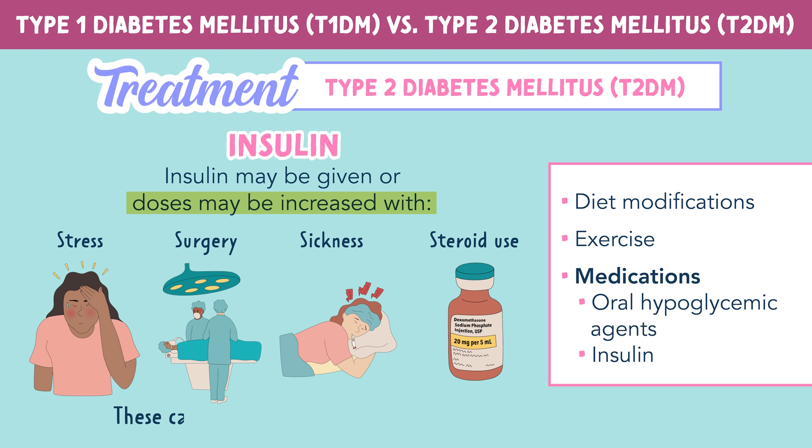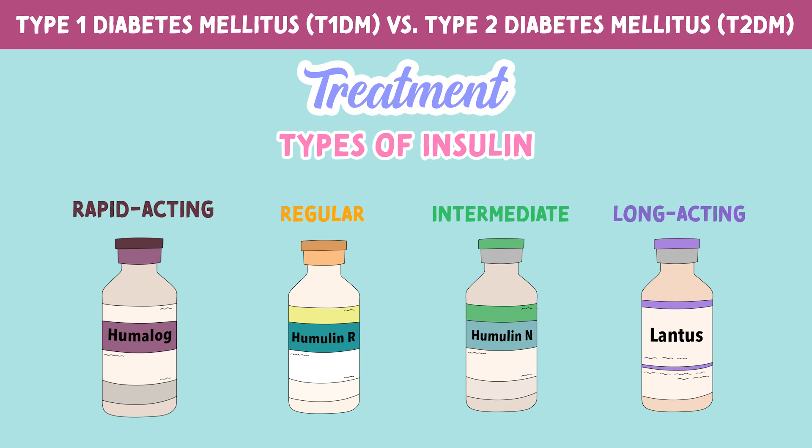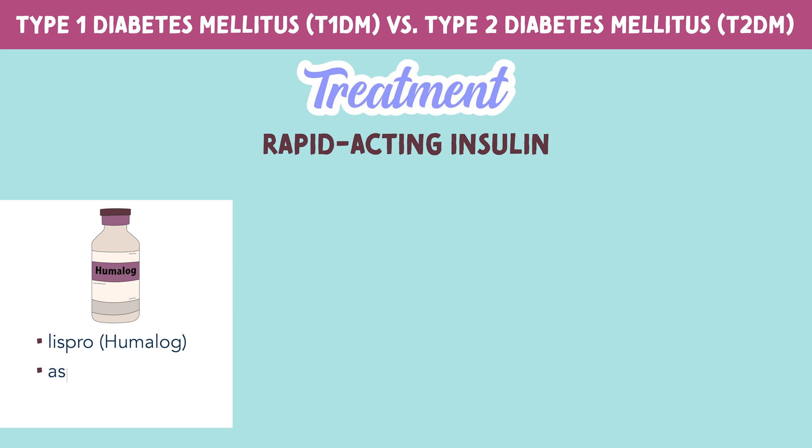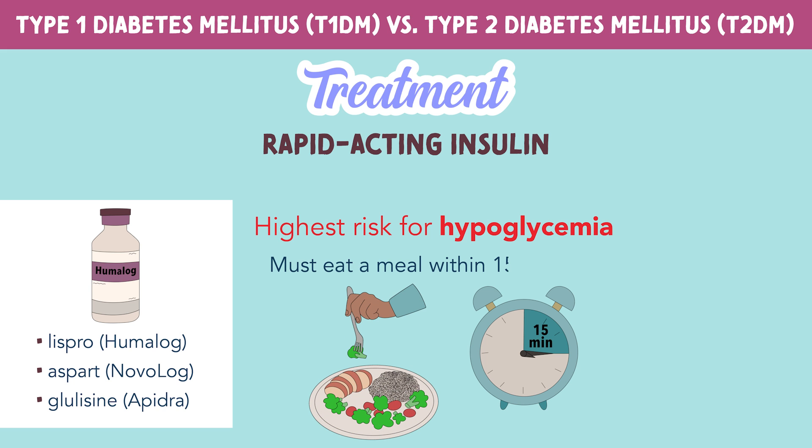All of these things cause blood sugar levels to spike. Now a quick review of the four main types of insulin to know. First off is rapid acting insulin. This acts within 15 minutes and poses the highest risk for hypoglycemia. The patient must eat a meal within 15 minutes of administration to prevent a dangerous drop in glucose levels.